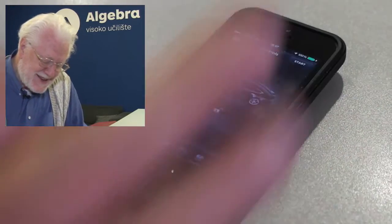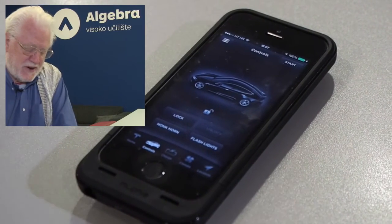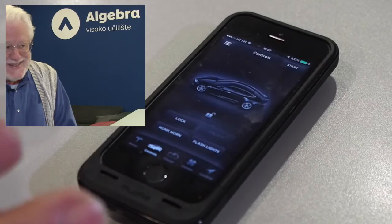We can also flash the lights. We can control certain features of my car and find out where it is. I cannot yet drive it around Norway from Croatia, but I think this is coming.